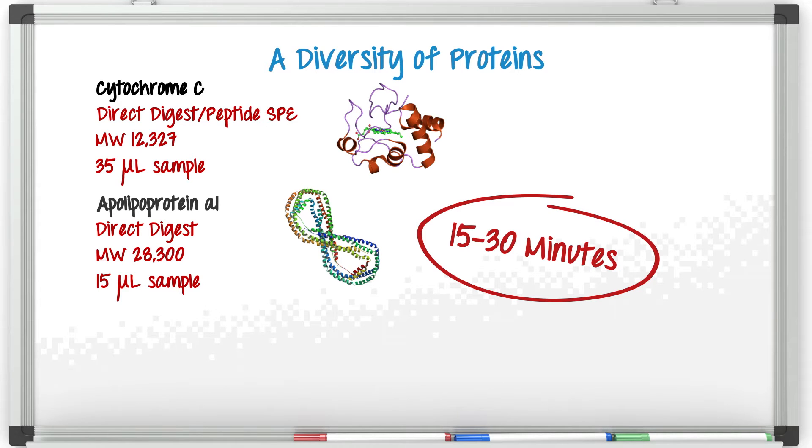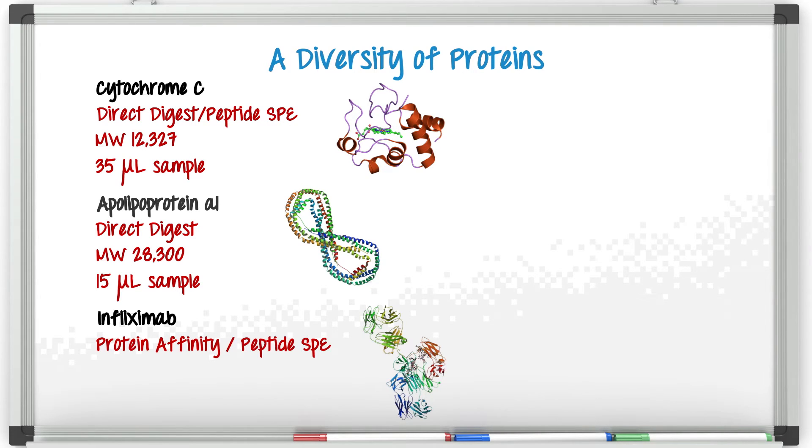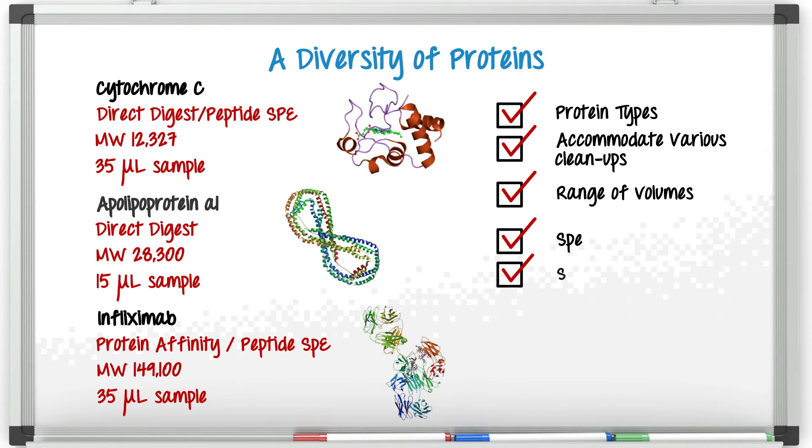Bigger still are monoclonal antibodies coming in at about 150 kilodalton. Here the sample prep gets even more interesting. In the work we did with infliximab, we actually employed a protein A affinity step and SPE at the peptide level. Due to the size and complexity of antibodies and antibody drug conjugates, the digestion time is now two hours. So you can see that we're able to use the kit in all of the diverse methods and proteins that come into our lab, all while achieving sensitivity, accuracy, and precision that's required.